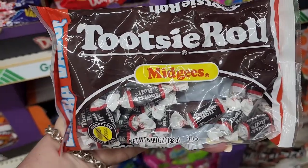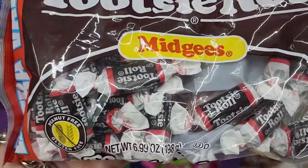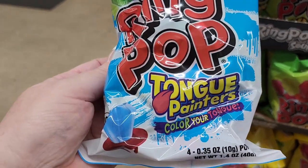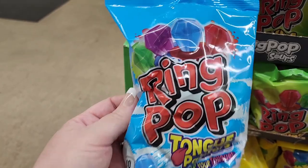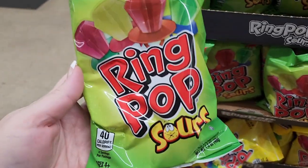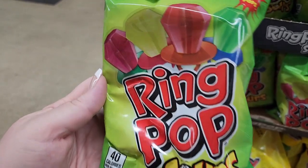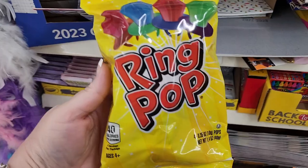And the regular Tootsie Roll Midgies — I think these are really good. We have the Ring Pop tongue painters — they color your tongue. Ring Pop Sours and you get four of these in each pack. I like Ring Pops.